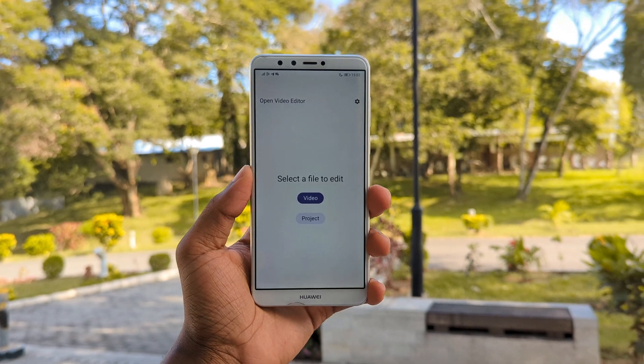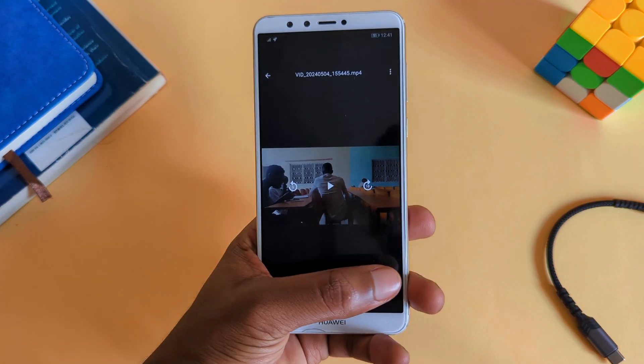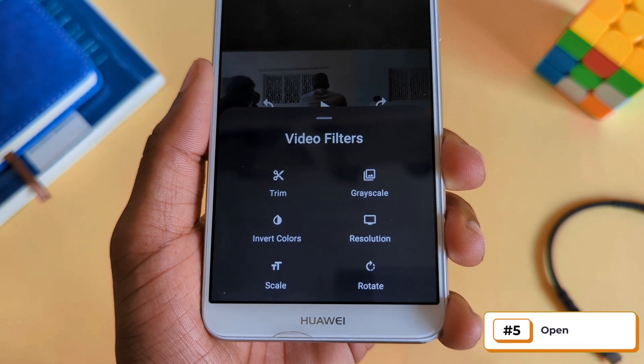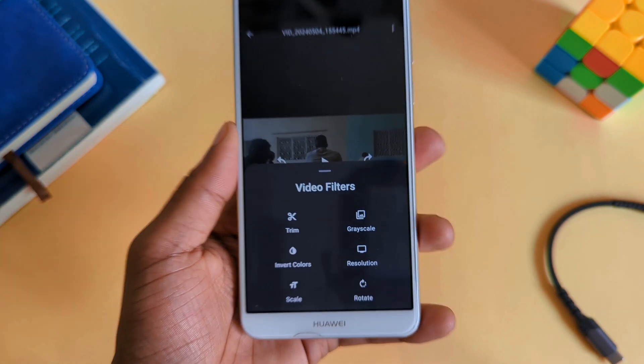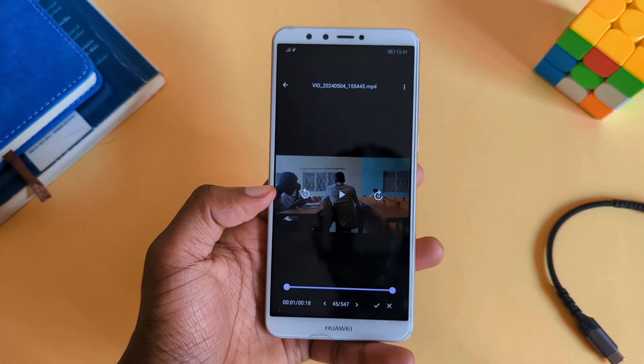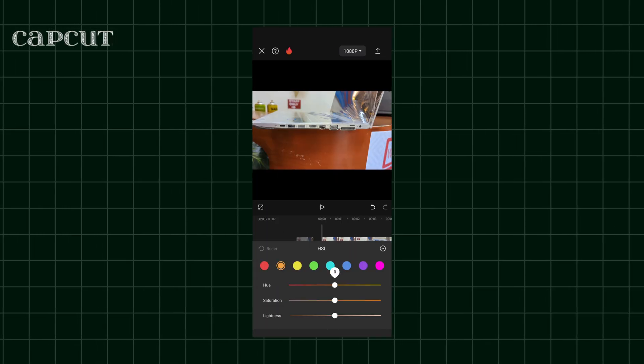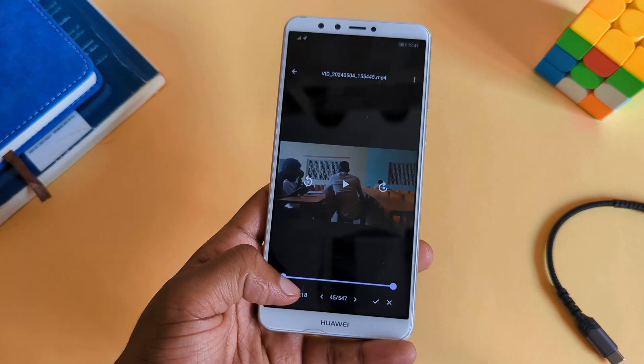This is a video editor that gives you all the basic features you'll need, packing up essentials like trim, resolution, scale, rotation, and a few others. As of now, the app isn't as feature-packed as other editing apps like CapCut, but the fact that it's open-source and easy to use makes it worth trying.